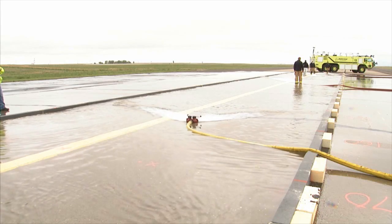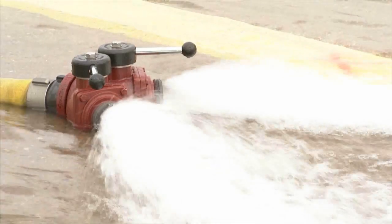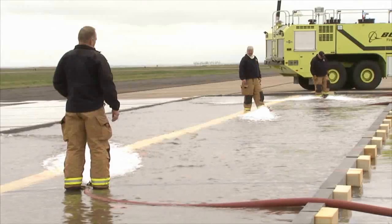To conduct the test, the Boeing team builds a temporary pool in the middle of the runway and fills it with water. Lots of water.